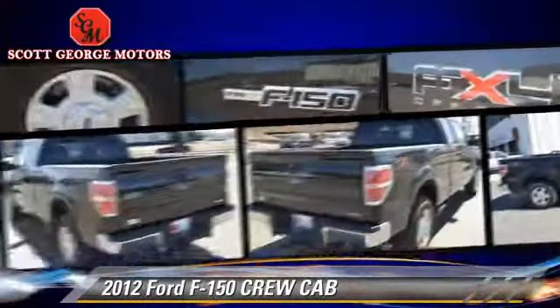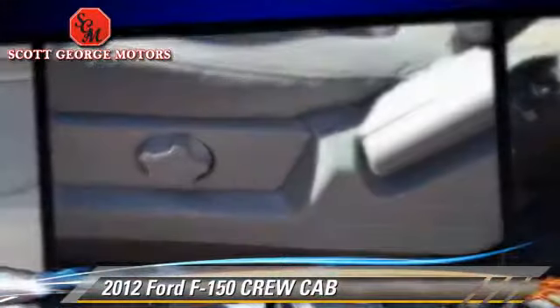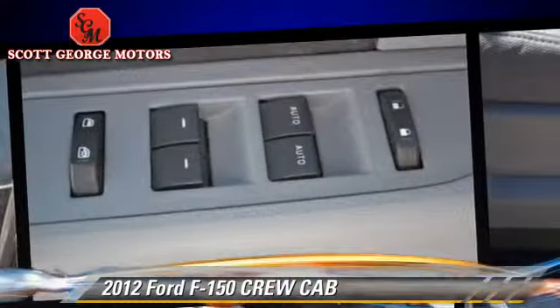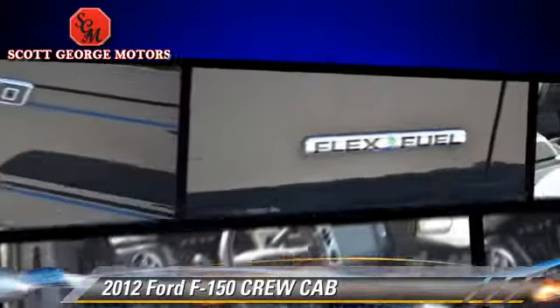Safety features include dual front airbags, fog lights, and stability control. Comfort and convenience features include power seat, power windows, and power door locks. Give us a call to schedule your test drive today.